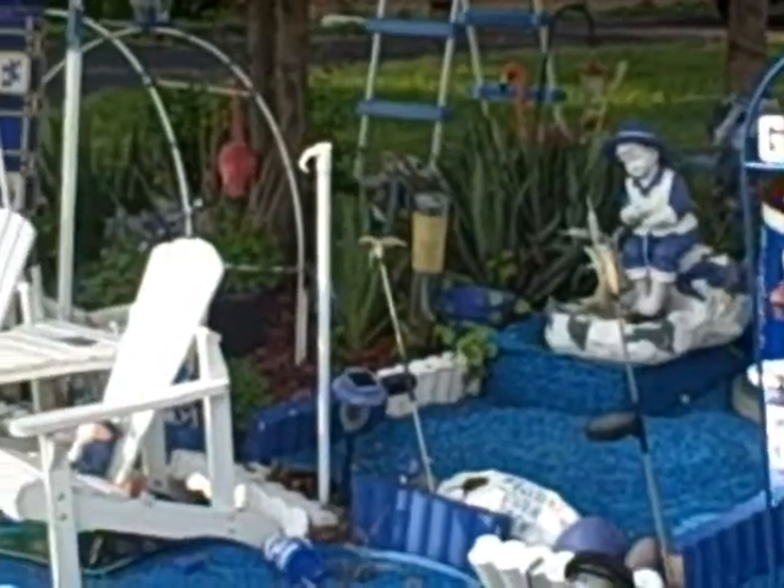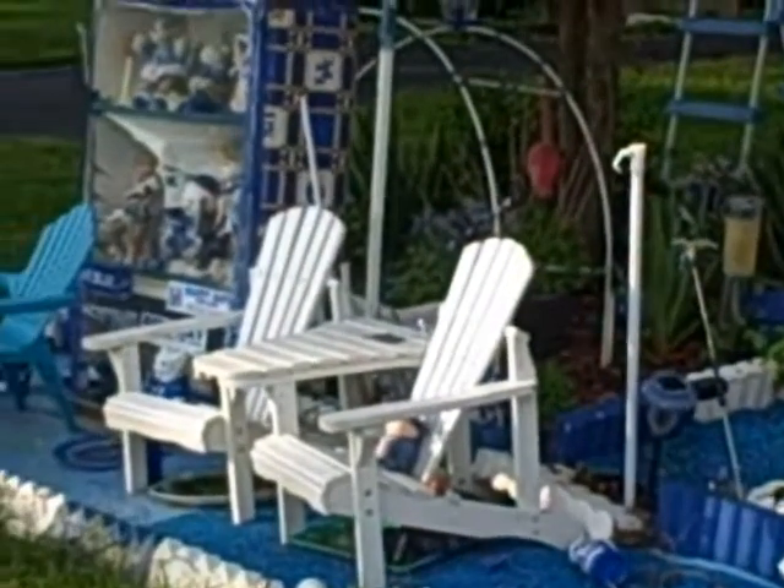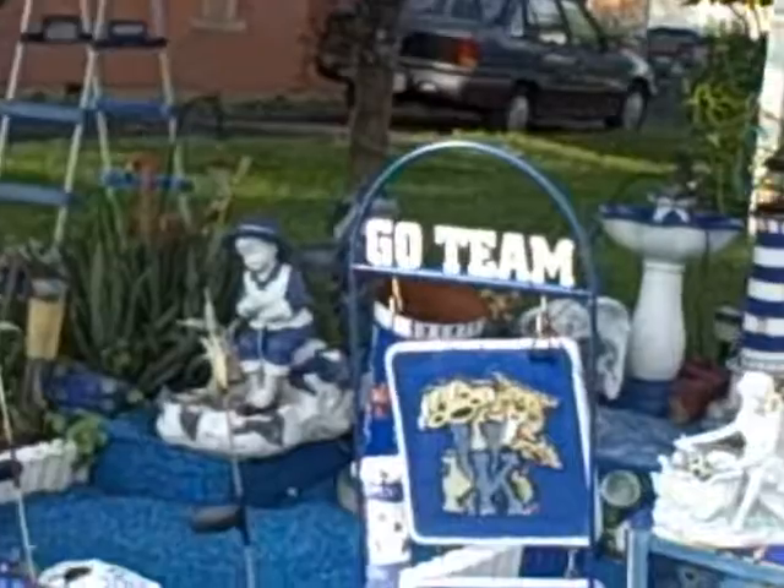And then over here you've got some more pieces — there's chairs, birdhouses, and then there's another glass box with more memorabilia. A couple of pictures up here of the old teams, some of the favorite Kentucky teams of the past.